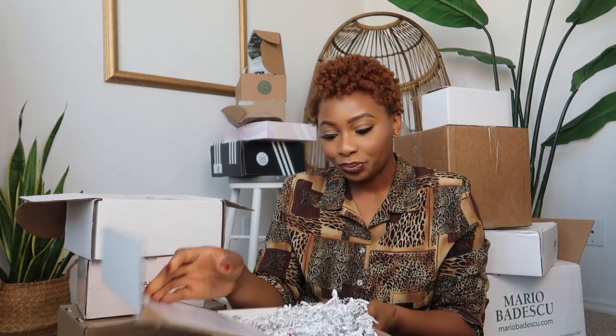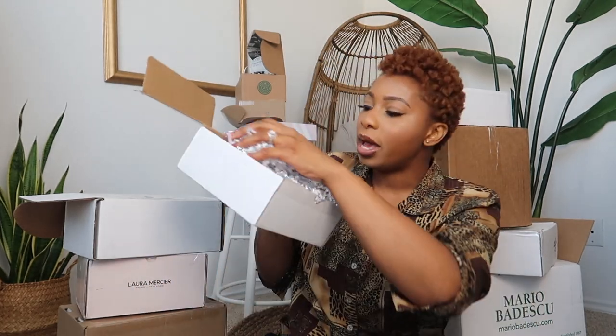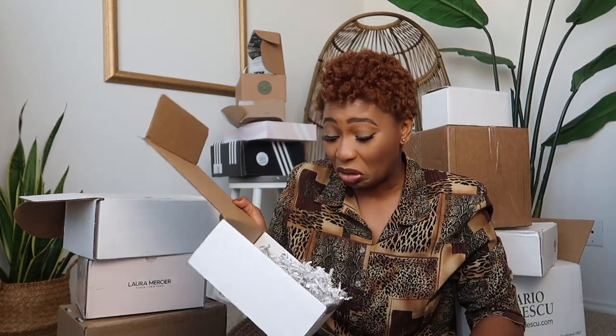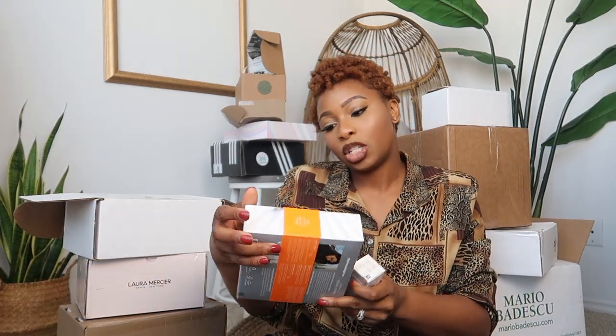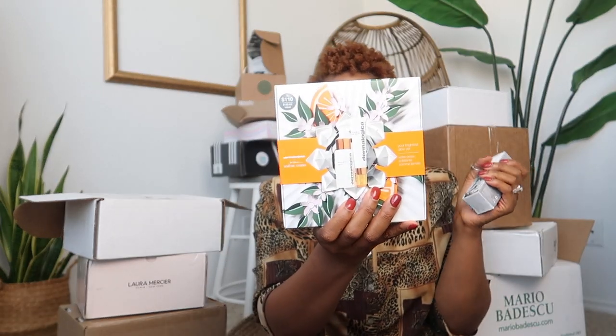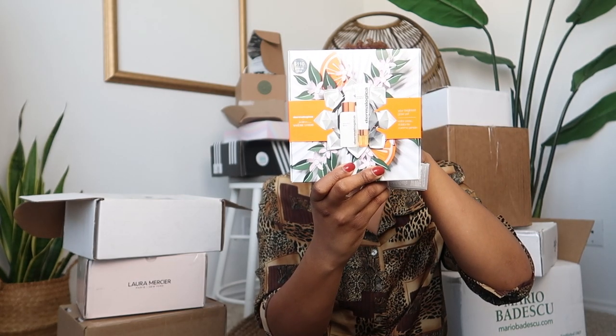This one is by Dermalogica. I love opening packages that just kind of fly open with confetti and fun stuff. It says 'Happy Holidays from Dermalogica,' so we already know this is going to be a holiday kind of set. In the set we have the Biolumin-C serum.